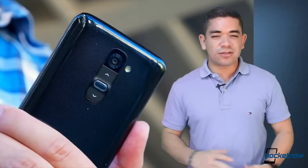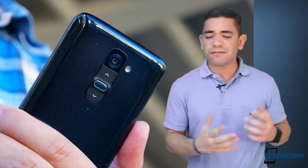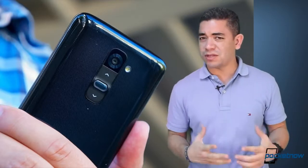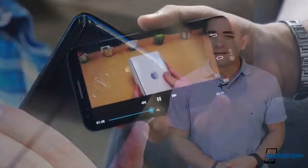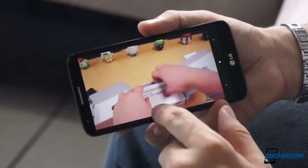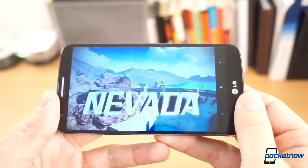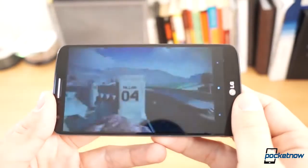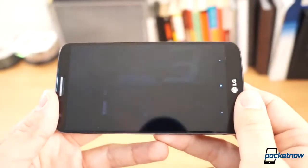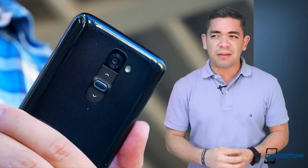Now let's talk about LG, as those of you dreaming of getting an LG G3 at MWC 2014 are kind of in for a surprise. Some Korean sources — very trusted ones — say that it is too early for another phone, which we agree with. The LG G Flex is their current flagship and they want to push that model as much as they can, so apparently we will be getting the G3 in May along with the Galaxy S5. Stay tuned.